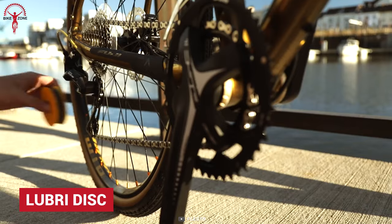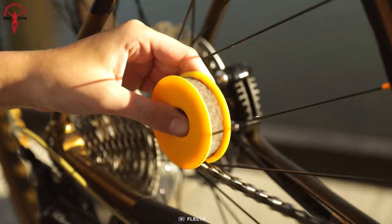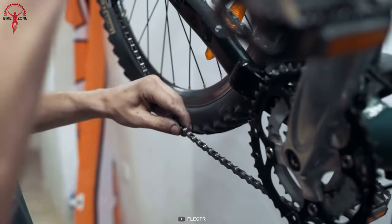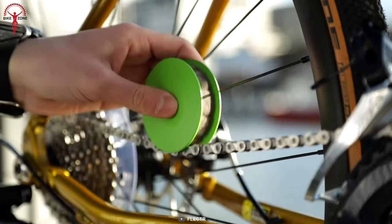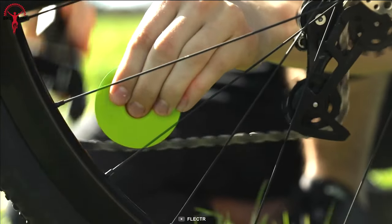Lubricating bike chains can be a messy and tricky task, especially on the go. But Lubridisc makes the whole job more accessible than ever. Riders are safe from excessive oil dripping off the chain, which could ruin their clothes. This tiny, affordable gadget works like magic for regular chain maintenance, ensuring optimal chain lubrication exactly where it is needed.